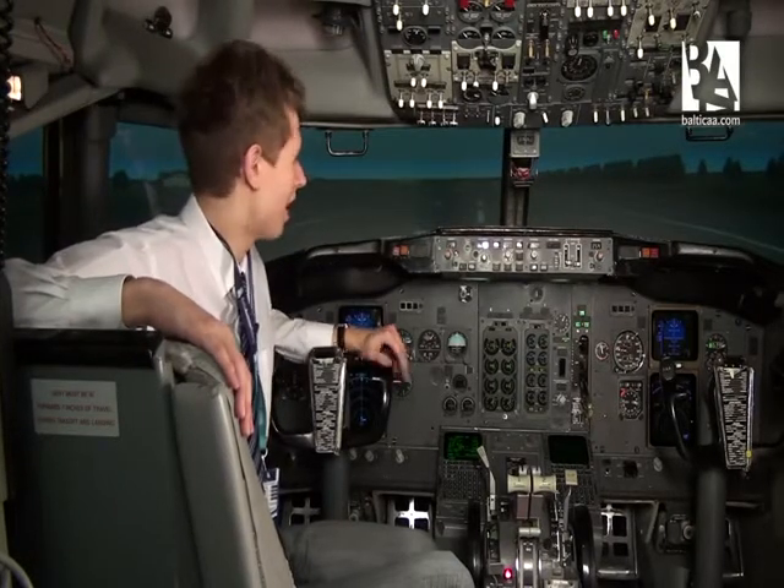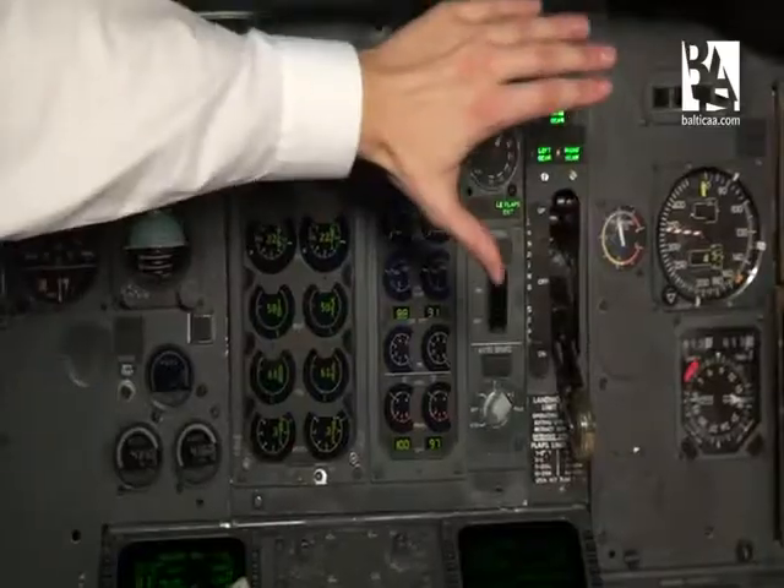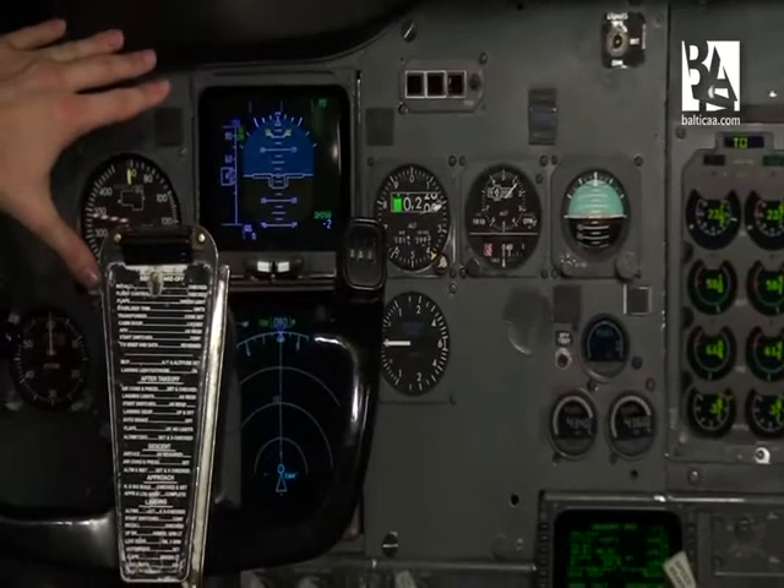The Boeing 737 Classic has most of its instruments analog, as you can see here. But there are four electronic flight instrument displays, two on either side of the pilot. They're called the primary flight display and navigation display.